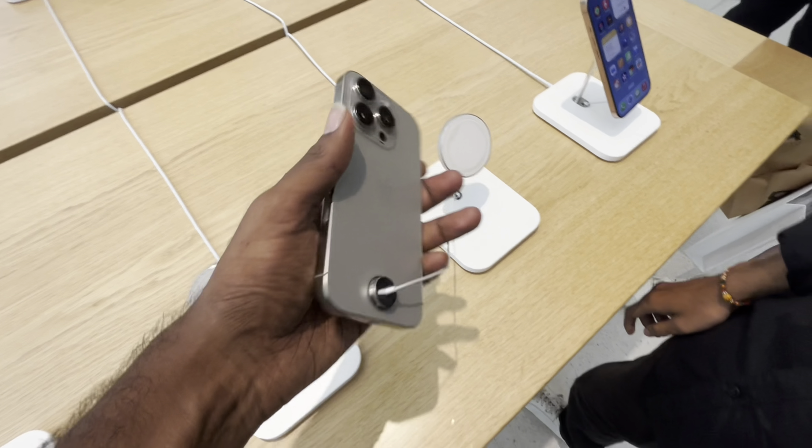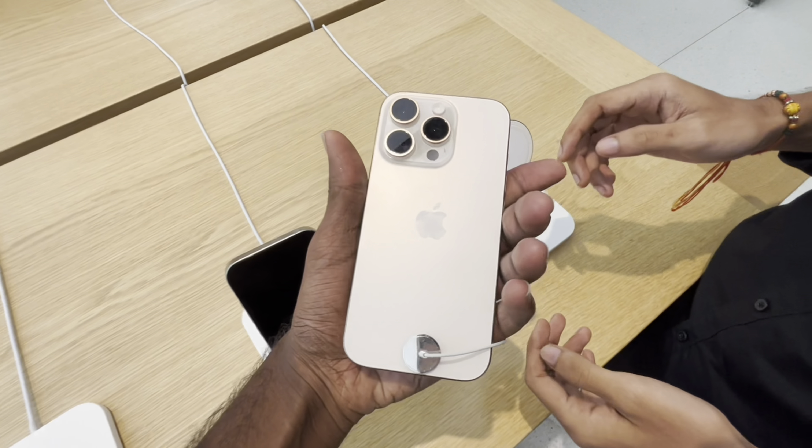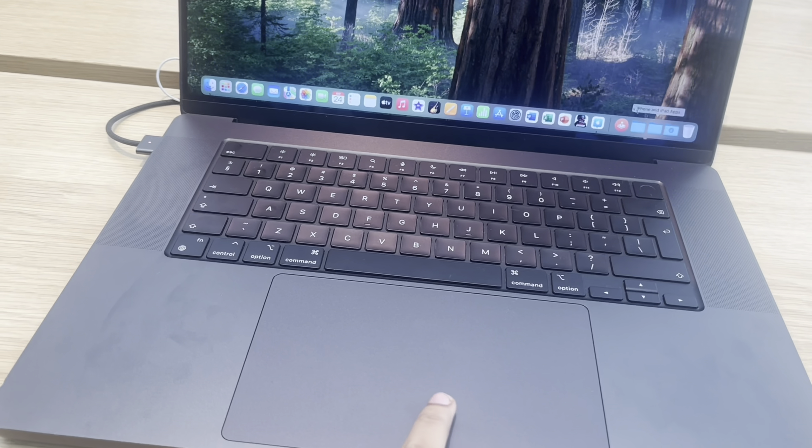Silver color 16 Pro, Gold color 16 Pro. The mobile section is full with the iPhone 16 Pro Max. The next one is the AirPods.